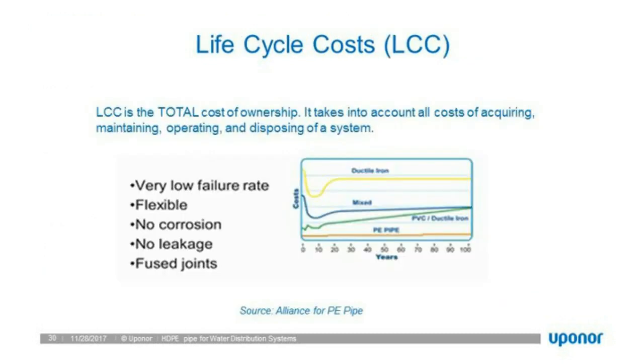Life cycle costs: we've touched on all the features, benefits, and value propositions of HDPE, which leads into life cycle costs. More and more municipalities are looking at the actual life cycle costs — the total cost of ownership. PE pipe has the lowest life cycle cost out of all materials — ductile iron, PVC, and concrete — over the course of 100 years, from data sourced by the Alliance for PE Pipe.